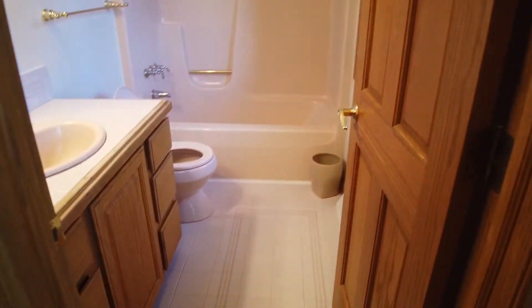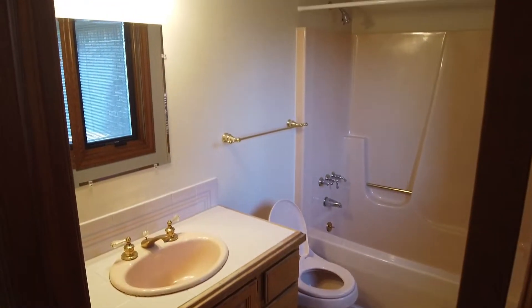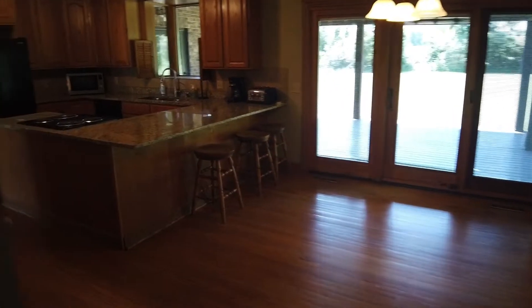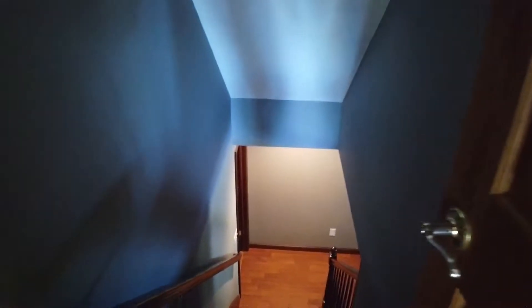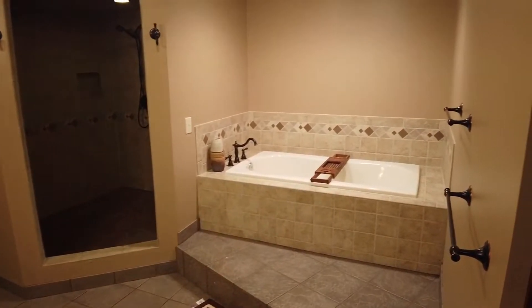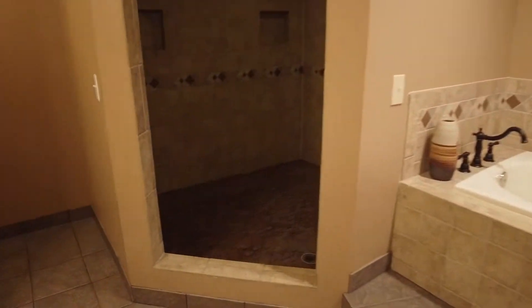Around the corner, you're going to have your first full bathroom. It is a little bit outdated; however, it is all in great condition, so you won't have to worry about anything besides maybe some caulk. There is also another staircase that leads upstairs. Before going up, we want to check out the basement, since it's off the kitchen and has the closest access — at the bottom of the stairs you're going to have a room.